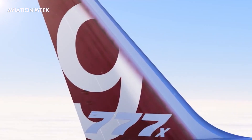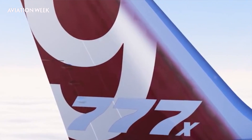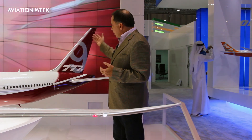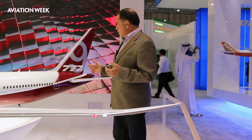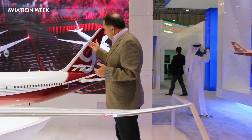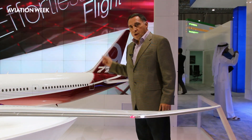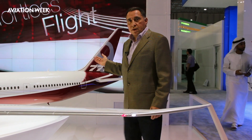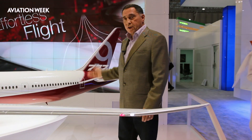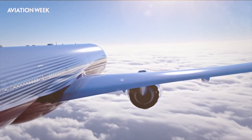Another feature of the aircraft which will be important to meeting the fuel burn reduction is the tail. As you can see, it's a slightly different shape to the current 777, and not visible on this model, there are important features built into the leading edge — the hybrid laminar flow concept, which is being used currently during flight tests of the 787-9 — which will be featured on both aircraft in service.